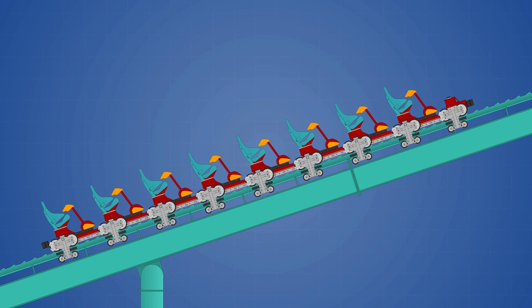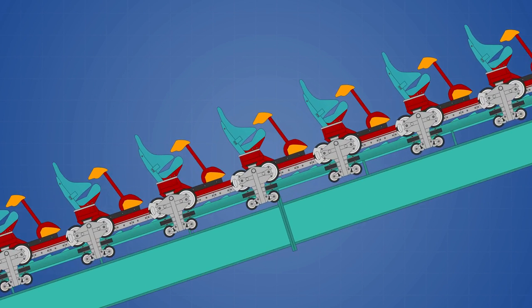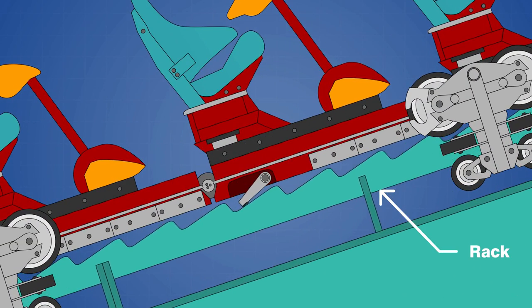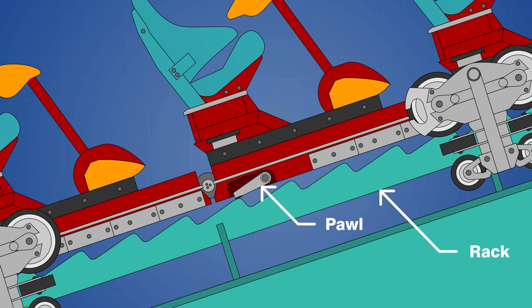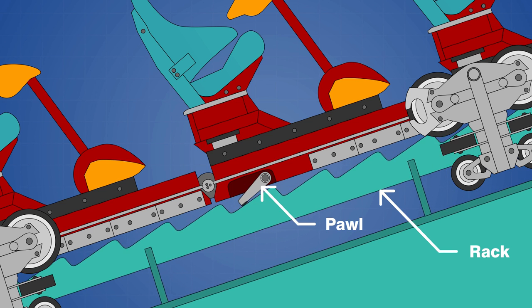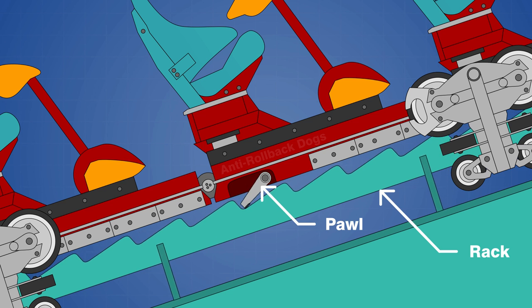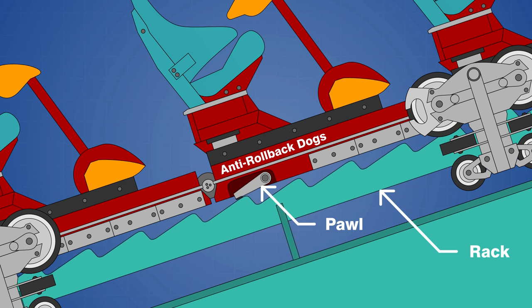The way it works is basically the same as a handheld ratchet, except on a much larger scale. There is a steel rail called a rack that is mounted on top of the lift track, and it has asymmetric teeth that are sloped up towards the top of the lift. Metal pawls hang down below the train which slide over the teeth as the train is pulled up the hill, and they are pinned at one end so they fall into the grooves under their own weight. These pawls are commonly referred to as anti-rollback dogs since they are designed to catch against the rack when the train moves backwards.